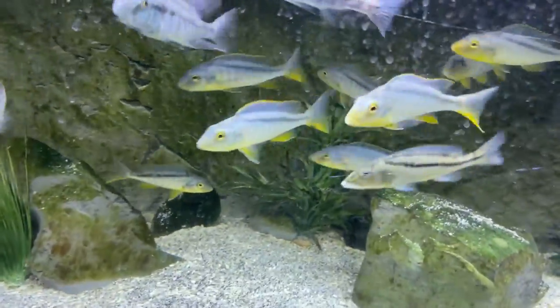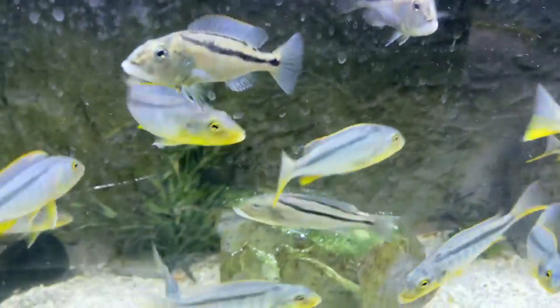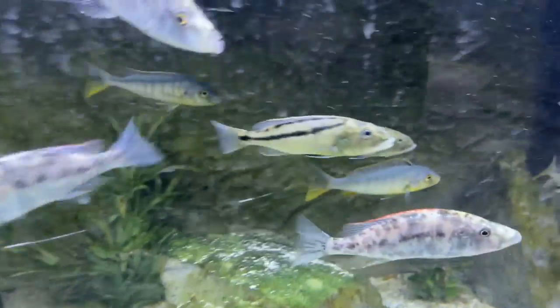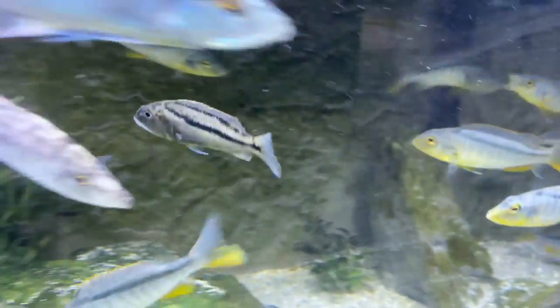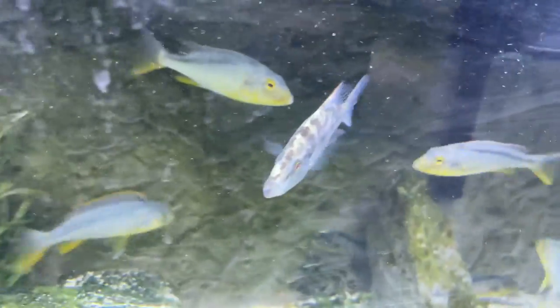Down here we've got some OB eye biters and some more bugochromus rotosai — these guys are five inches, with males and females in here. We also have a couple four-inch aristochromus christi and a couple four-inch eye biters in here too. And of course the albino eye biters — there's a really nice albino eye biter there.